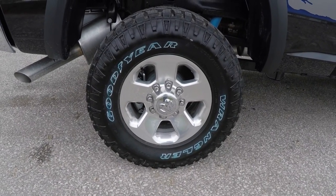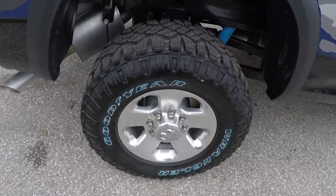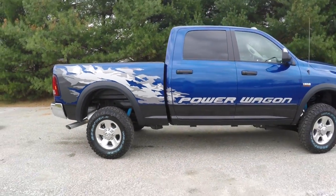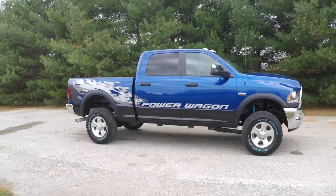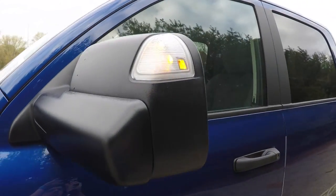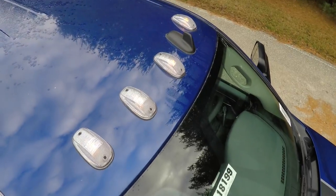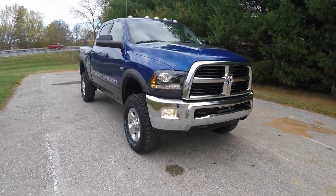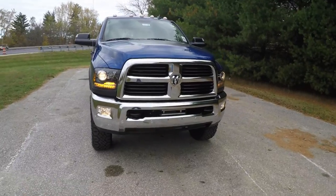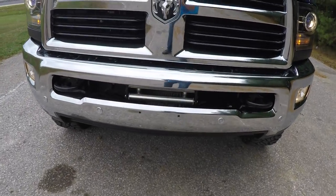It rides on 17-inch polished aluminum wheels on Goodyear Wrangler DuraTrac tires measuring LT 285/70 R17. This vehicle also has the power folding trailer tow mirrors with LED signal repeaters, LED clearance lamps on the roof, premium projector beam halogen headlamps with blacked-out bezels and LED turn repeaters up front, and twin tow recovery hooks and an electric winch in the bumper.